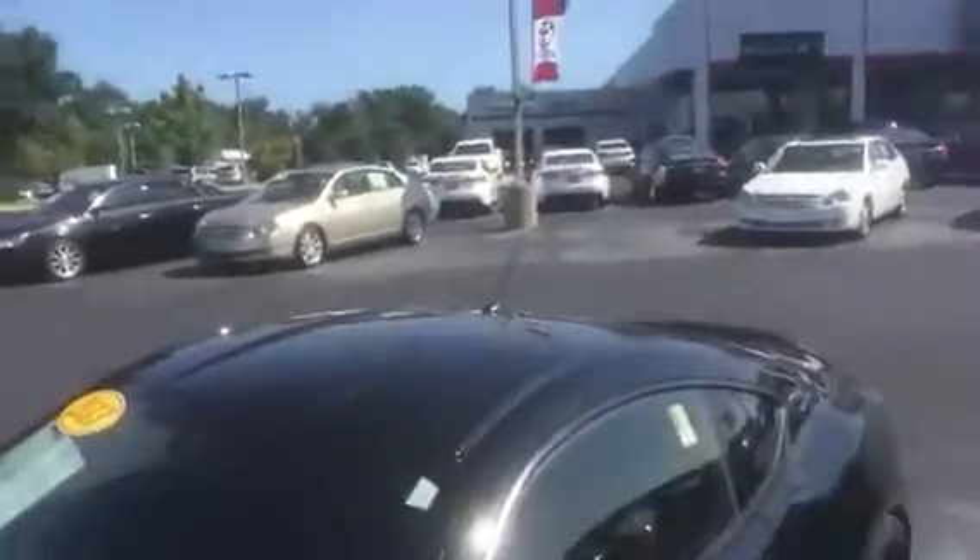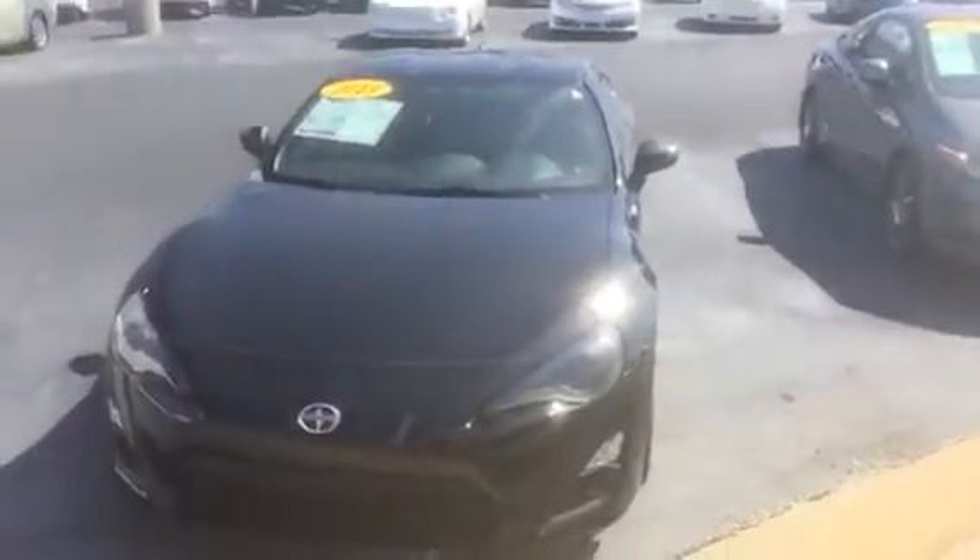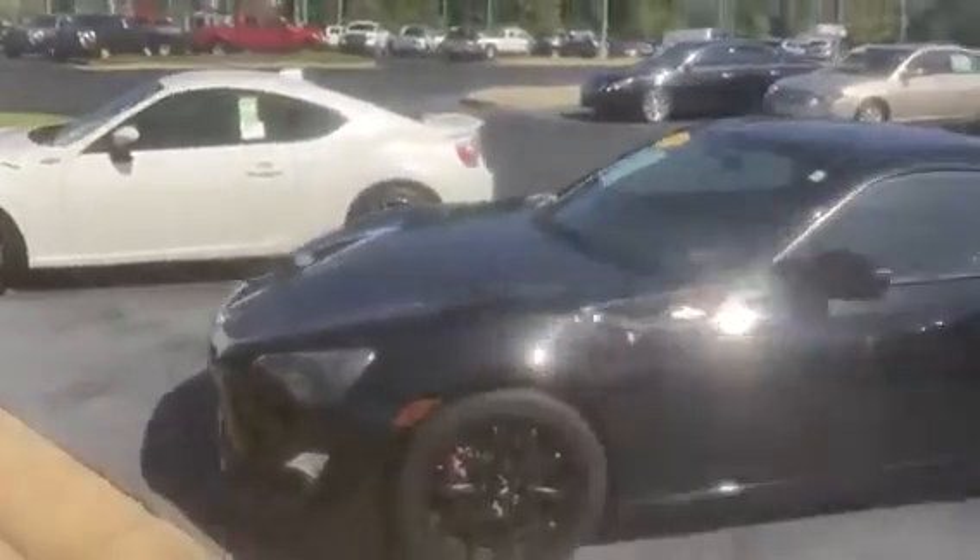Good morning, Mr. Lacey. This is Jeff Sargent at LaGrange Toyota with a short video featuring our 2013 Scion FRS. The vehicle is here on the lot with us now. I wanted to give you a short walk-around video just to show you about the car as if you were here on the lot viewing it yourself.